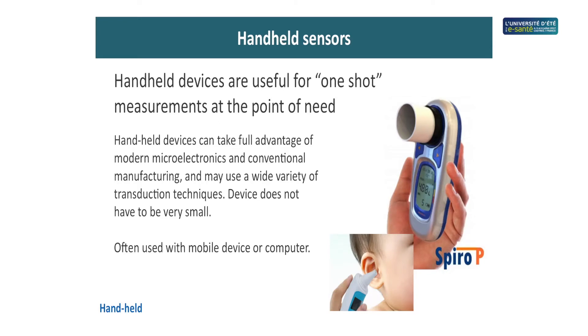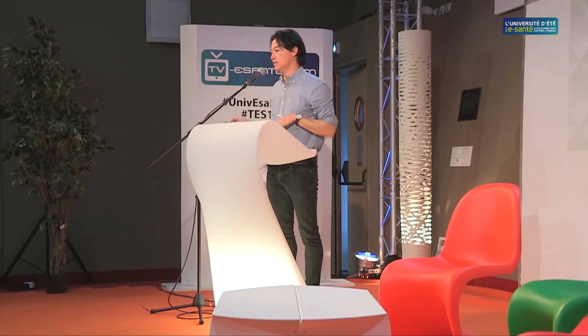Handheld sensors are devices you hold in your hand. There are about 10 on the market. One example monitors asthma — you breathe into it, and it monitors your airflow and volumetric flow, used to track how someone is recovering when they have asthma. There's also glucose monitoring and similar devices. We're going to see a lot more of this as we move to the microfluidic world and point-of-care diagnostics.